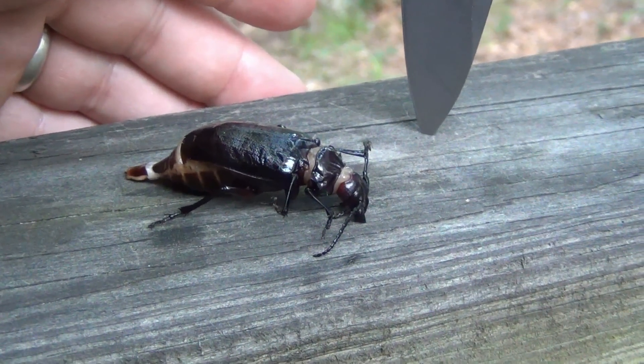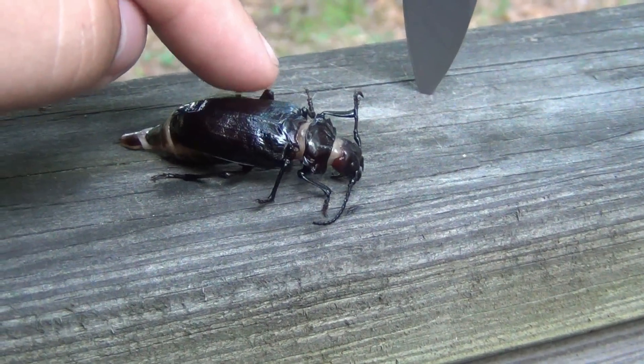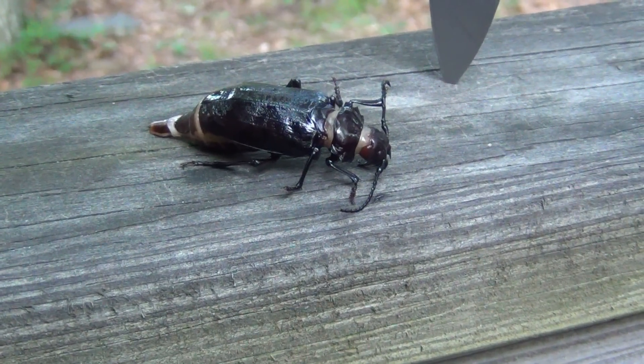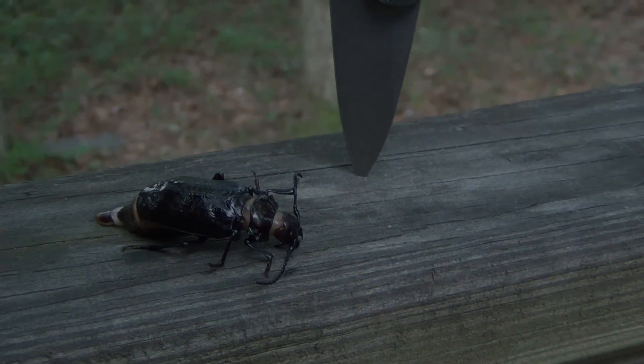Just interested in seeing what that is. If you guys know about bugs, let me know what kind of beetle that is — if it is a beetle. That's just my guess. So that's all. I gotta go wash my hands. Thanks for watching. I hope you guys have an awesome day. Take care.